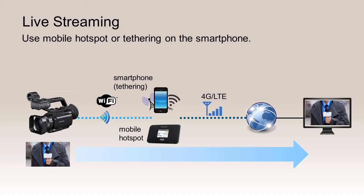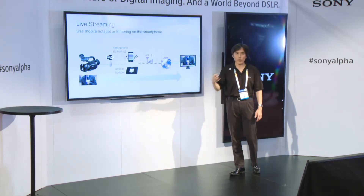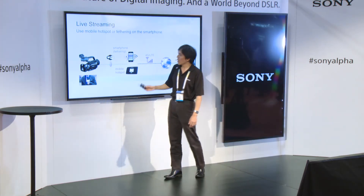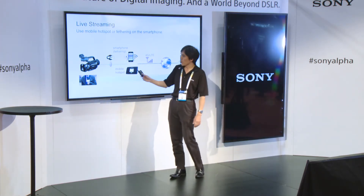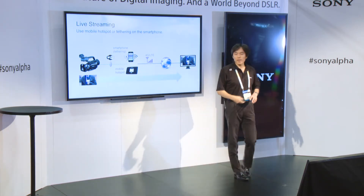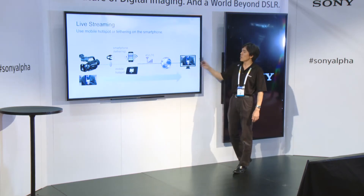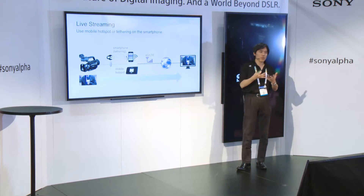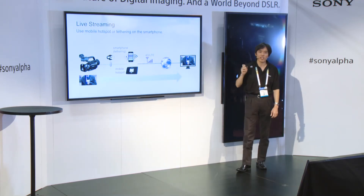It's not just file transfer — this camera can also do live streaming, which is sending the signal while shooting live. It's not recording; it's live streaming. The connection is exactly the same as file transfer — you use the mobile hotspot or smartphone tethering. On the station side, you can actually view the live image.